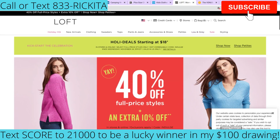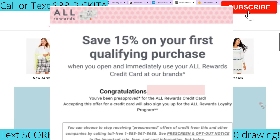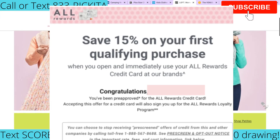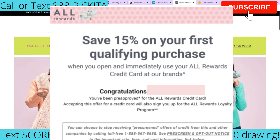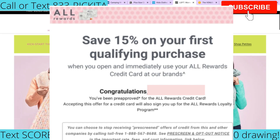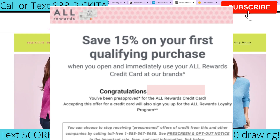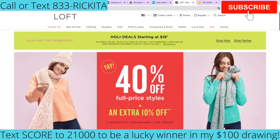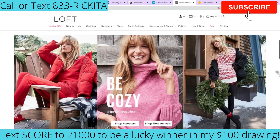The next credit card is the Loft credit card — this is a MasterCard where a client got approved for $2,000. MasterCard you can use anywhere, everywhere. Some people say I don't shop here, but with MasterCard it doesn't matter — you can use it at Target, Walmart, anywhere. They do offer both the store credit card and the MasterCard; they'll let you know after you fill out your information which one you get approved for.